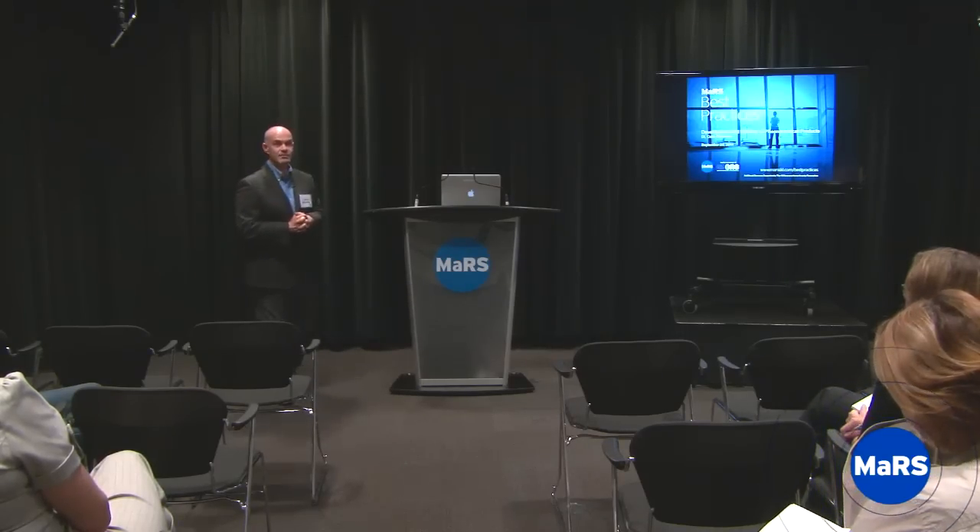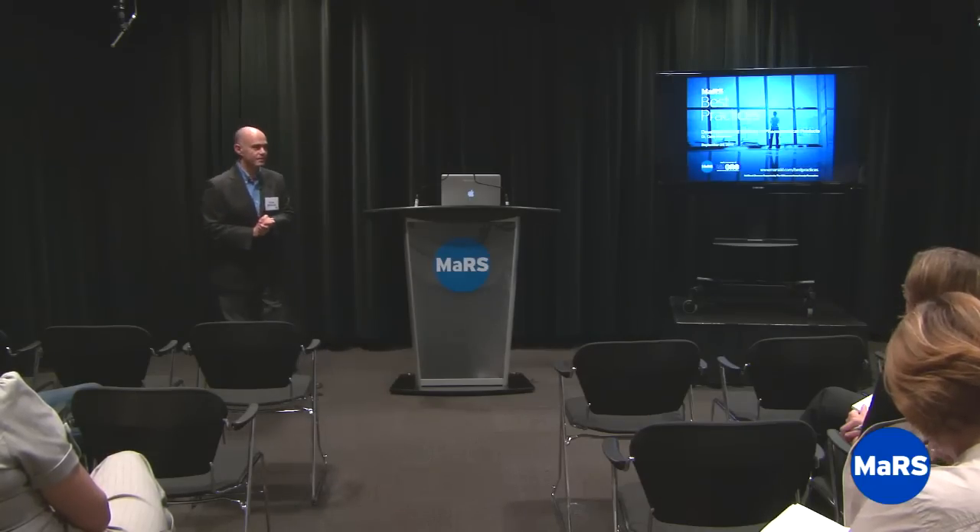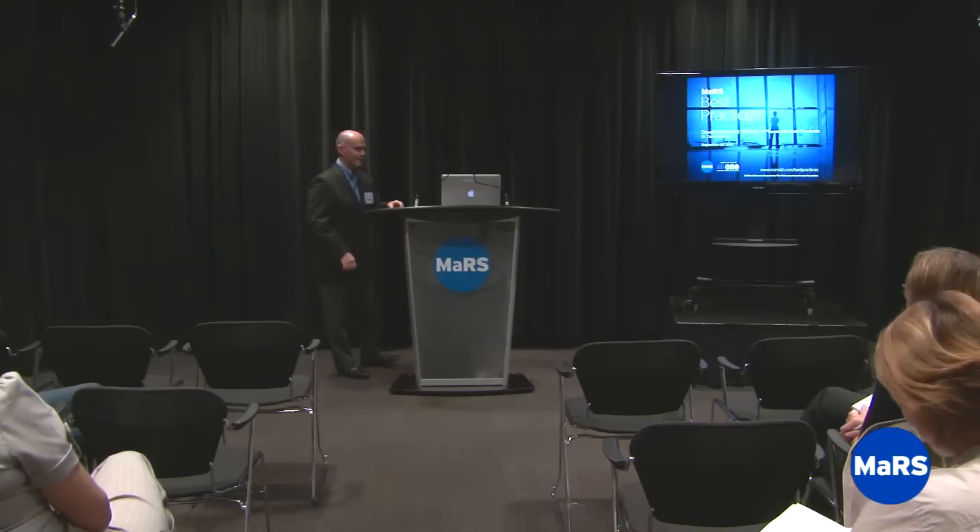Good afternoon, thank you for coming out on this rainy day, and for those who have been in the building all morning and day, it is raining outside cats and dogs. I'm not originally from around here, which becomes pretty obvious the moment I opened my mouth. I came to Canada 11 years ago from the UK, and I'm told that after the age of 40, you don't lose your accent if you change continents.